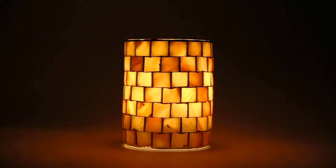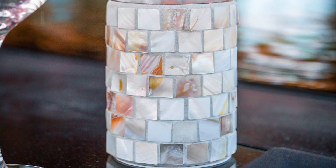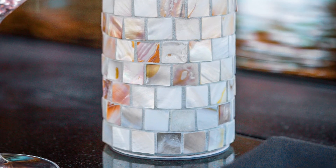Once illuminated with one of our Lux series rechargeable candles, the cement darkens, the tiles glow, and the real beauty is revealed. Designed exclusively for the amazing flameless candle.